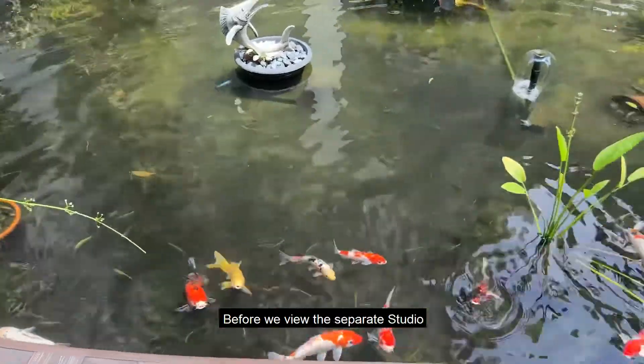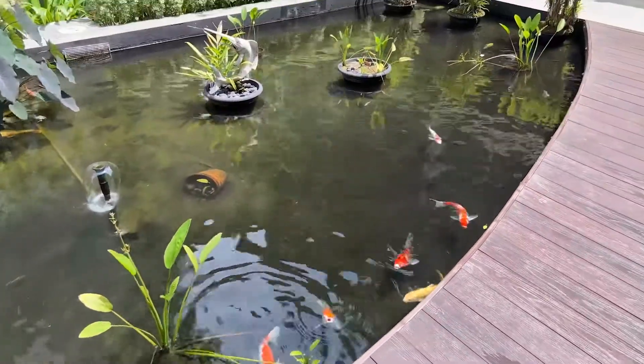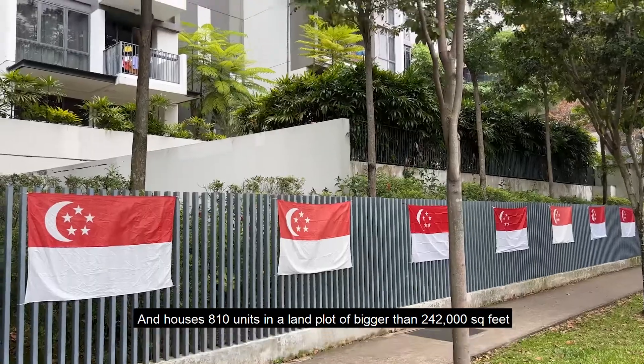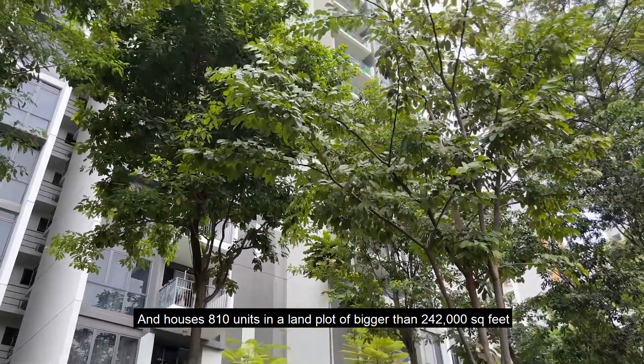Before we view the separate studio, here's the location map and nearby amenities. La Fiesta achieved TOP in 2016 and houses 810 units on a land plot of bigger than 242,000 square feet.